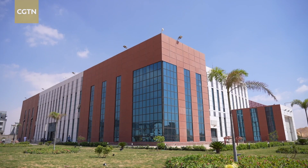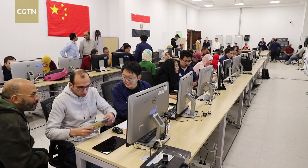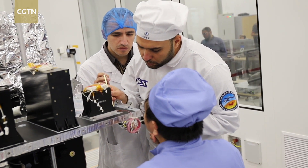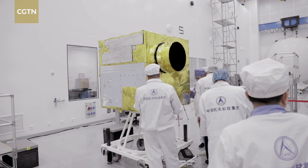It's also important for us and for China to help in transferring this knowledge to Africa. The Egyptian Space Agency hosts the headquarters of the African Space Agency. Accordingly, having such a facility in Cairo, in Egypt, will help to promote this activity to other African countries. In addition to capacity building, having all the facility to build satellites using this facility is very important.